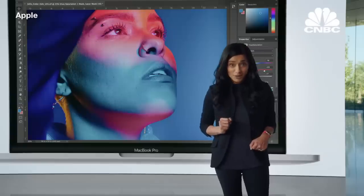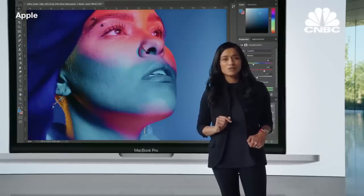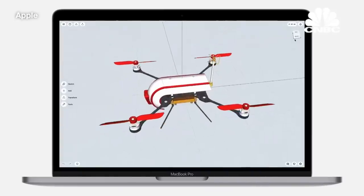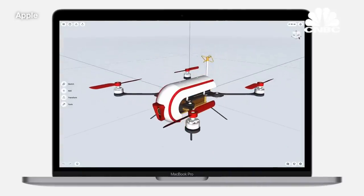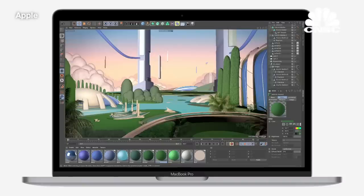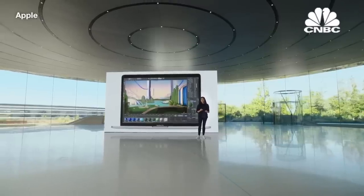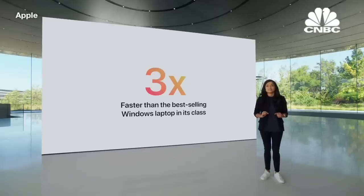When it comes to graphics, the 8-core GPU is up to a whopping five times faster. So whether you're using Shapr 3D to design a new product, or constructing an immersive new world in Cinema 4D, the new MacBook Pro handles it all with ease. And when compared to the best-selling Windows laptop in its class, it's up to three times faster.